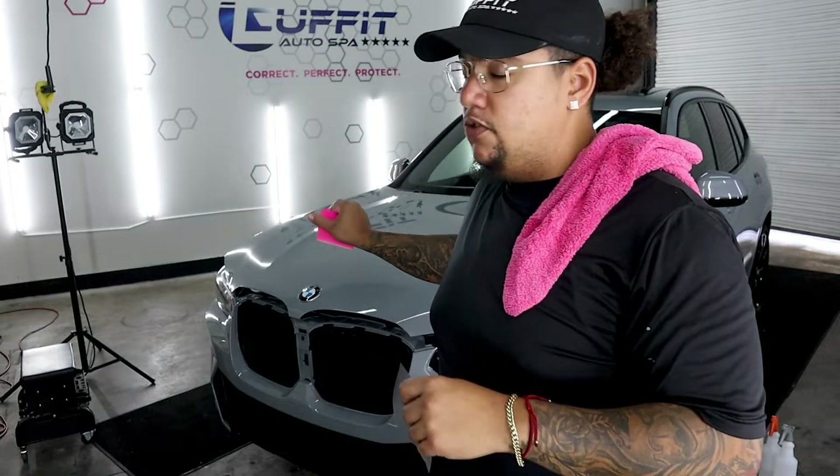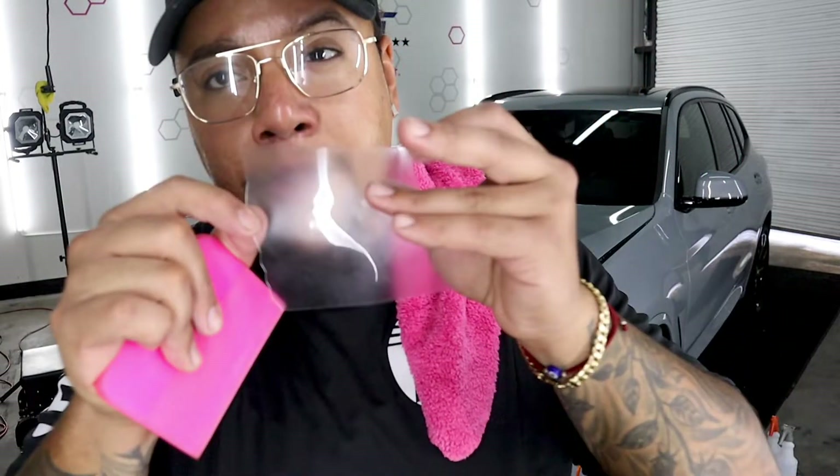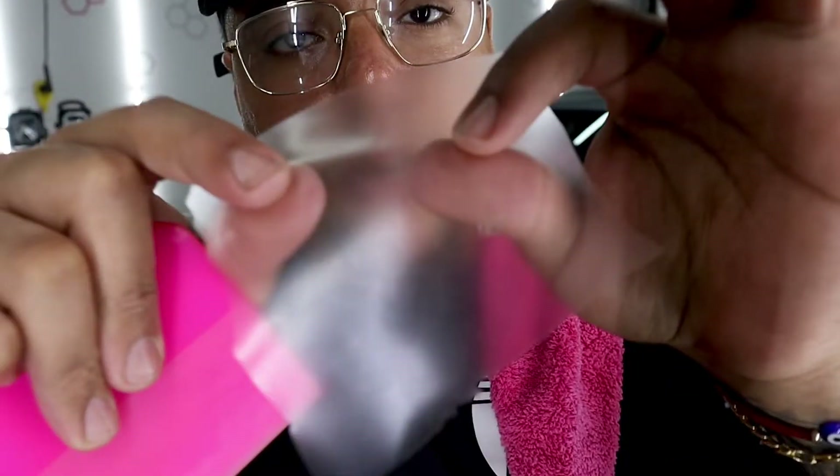We just finished up the hood and the bumper on the X3 — we're going to tackle the fenders next. All we have left to do is wrap the edges on these and that'll be completely done. For those of you that don't know, this is paint protection film. What you're seeing here is the adhesive — that's why it looks like that. Once it's installed on the car, this is virtually invisible. We'll do a separate video on that talking about what the benefits are, do you want it, do you need it, and what's the difference between paint protection film and ceramic coating.